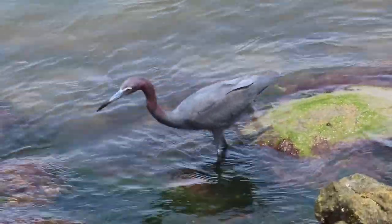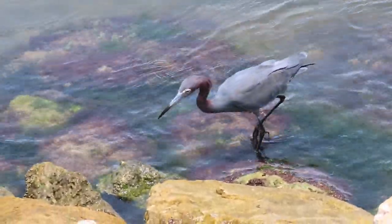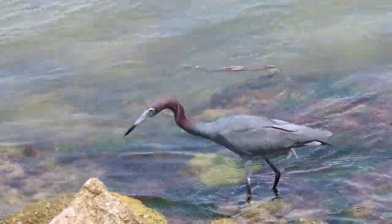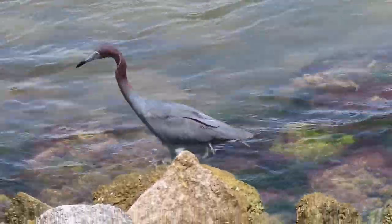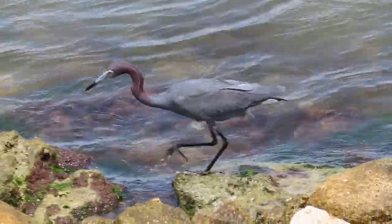Like other wading birds, the little blue heron is susceptible to changes in water quality, which can contaminate their food supply. This bird continues to face habitat loss, posing grave threats to its population. The North American Waterbird Conservation Plan lists the little blue heron as a species of high concern.